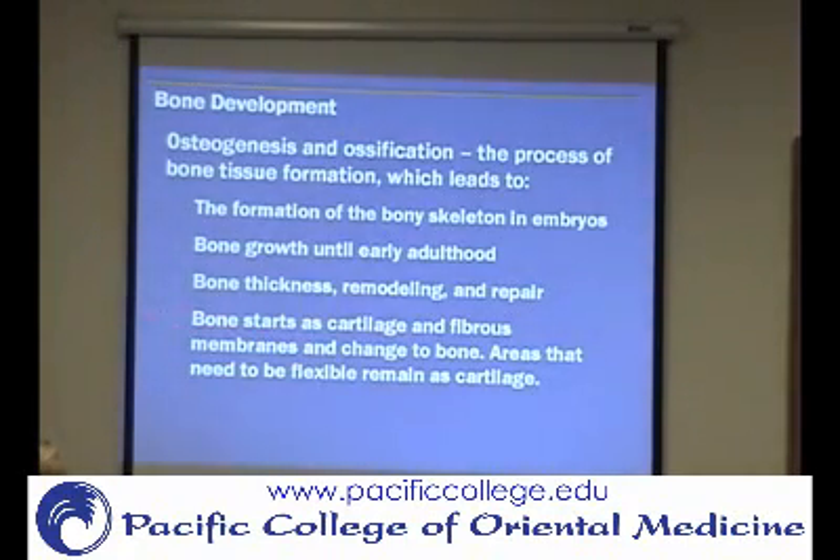Bone starts as cartilage and fibrous membranes. There are two different ways bone is formed: endochondral, meaning from cartilage, or membranous. It can start as cartilage or as a fibrous membrane and eventually become bone. Some areas that need to be more flexible stay more like cartilage — for example, part of your nose forms solid bone and part of it is still cartilage.